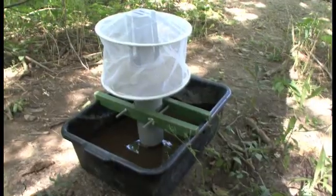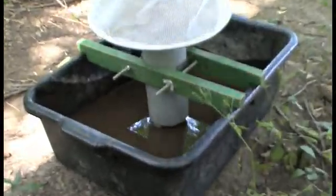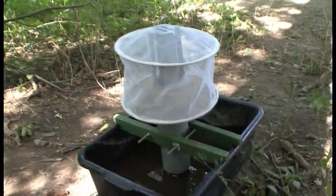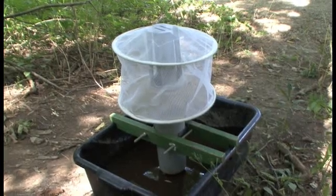How often do you put these traps out? We put these traps out on a daily basis, Monday through Thursday, in various areas of Montgomery County. Typically in public parks and playgrounds. The traps are set in the afternoon and allowed to attract mosquitoes through the evening hours and overnight, and they are picked up the following morning. The mosquitoes are collected and counted and shipped to the Ohio Department of Health for testing of the West Nile virus.